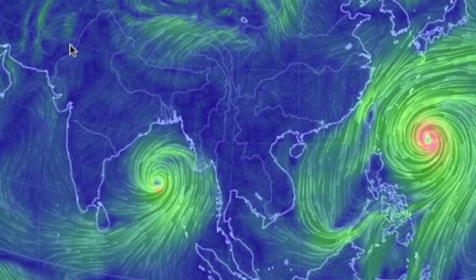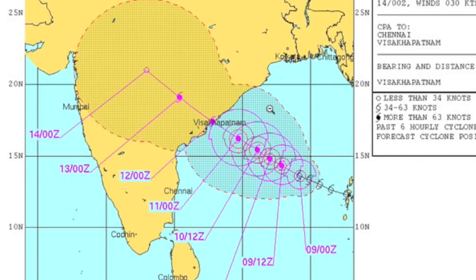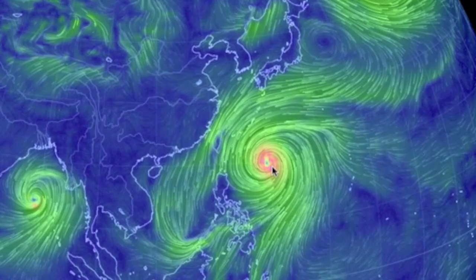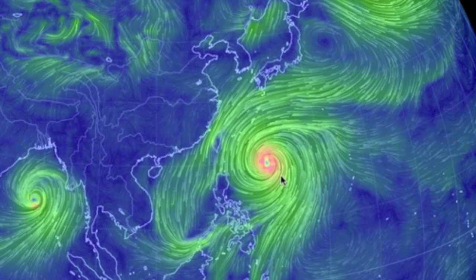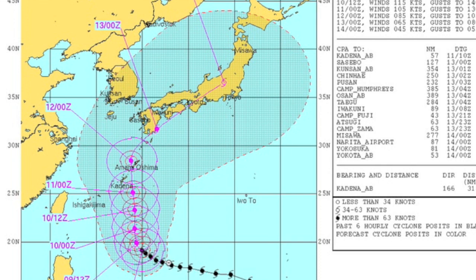We're back on tropics watch as India has its first alert in months. Hudhud is strengthening and charging for the east coast of the subcontinent. Meanwhile, Vongfong has become a super typhoon — it's a beast, with those small islands south of Japan ready to take the brunt of the impact before it weakens slightly and then takes on the mainland of the nation.